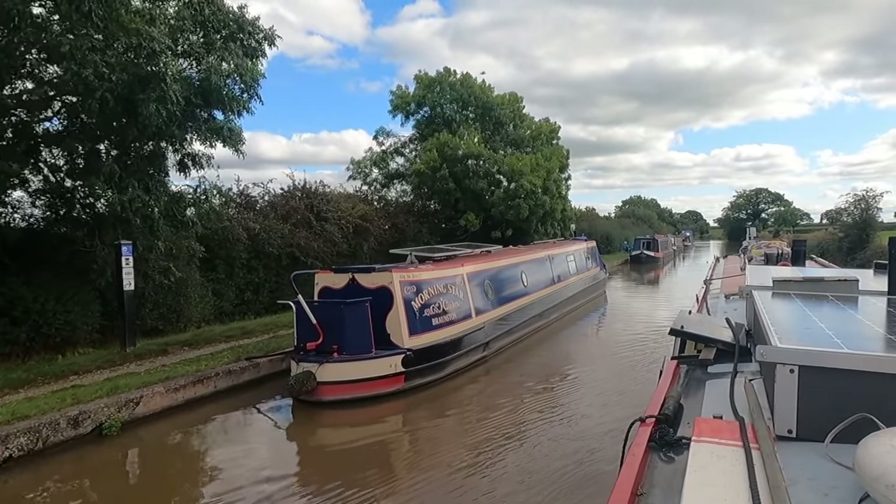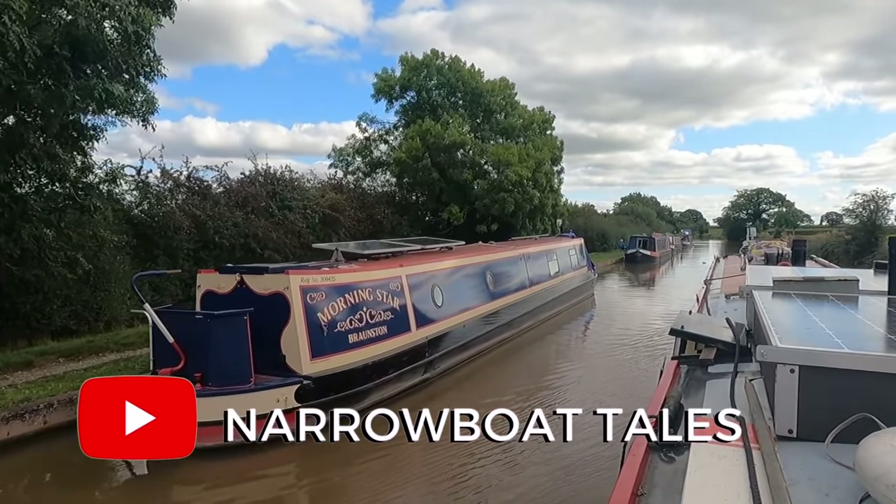I recognize another boat vlogger — this is Narrowboat Tails from Forgo Narrowboating.